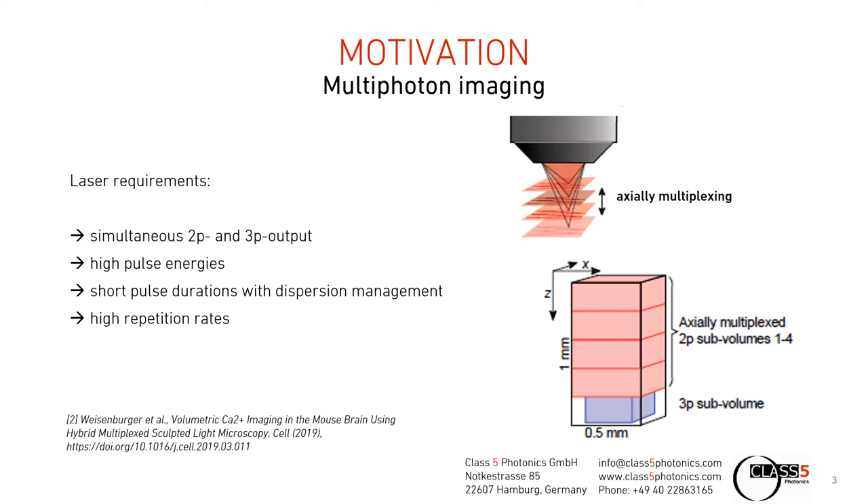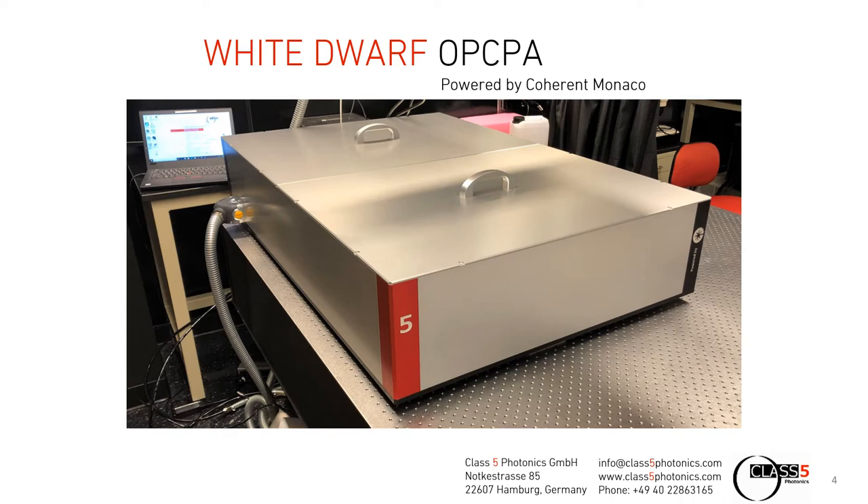With that in mind, I want to present our White Dwarf OPCPA, which is powered by a Coherent Monaco pump laser. This system is tailored for the special needs of biologists, especially for the ease of operation and the output channels at certain wavelengths which are desired by the different markers. Let me start with the system layout.